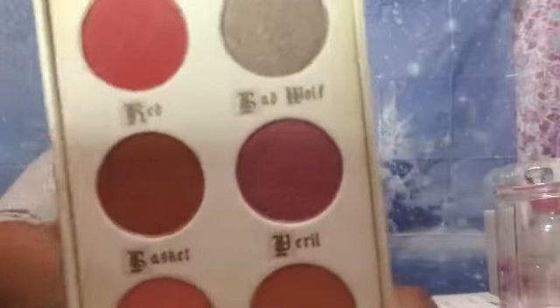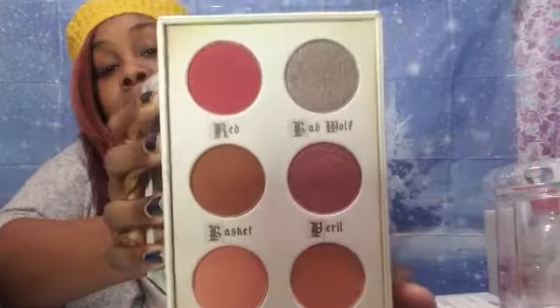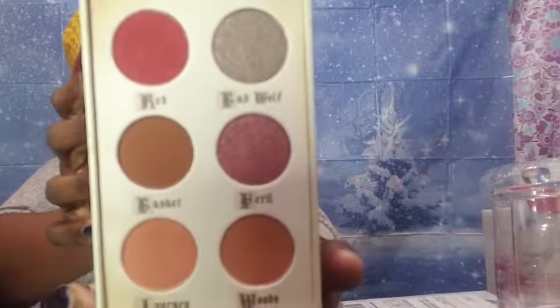"Someday you will be old enough to start reading fairy tales again." Okay — Red, Bad Wolf, Basket, Peril, Journey in Woods. Super cute. Those are the colors.